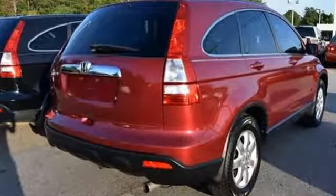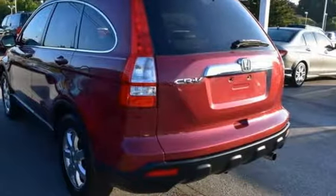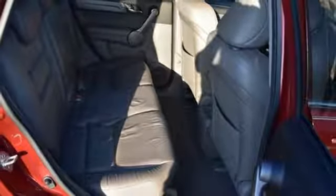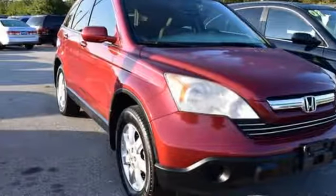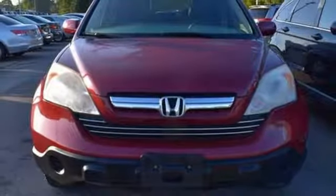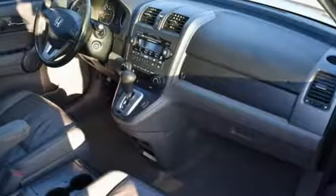Inline four-cylinder engine, front heated leather bucket seats, integrated navigation system with voice activation, rear camera parking sensor, dual zone climate control, power heated mirrors, external memory control, power sliding and tilting sunroof, three 12-volt power outlets, and automatic transmission.